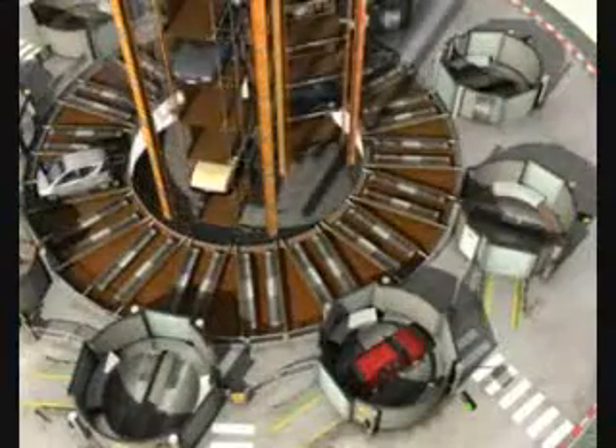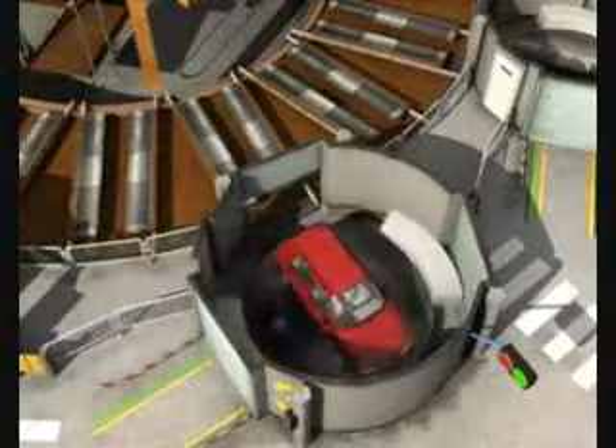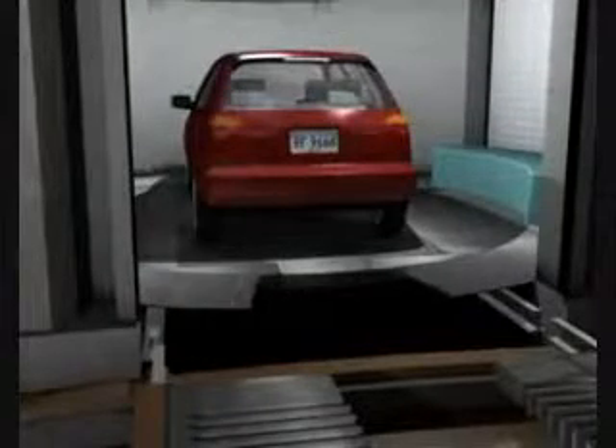This view from above shows the car being rotated to face outward to facilitate departure later. The inner shutter retracts.